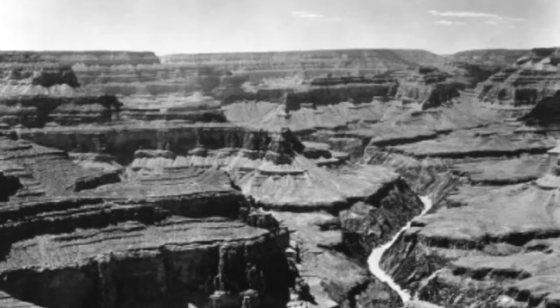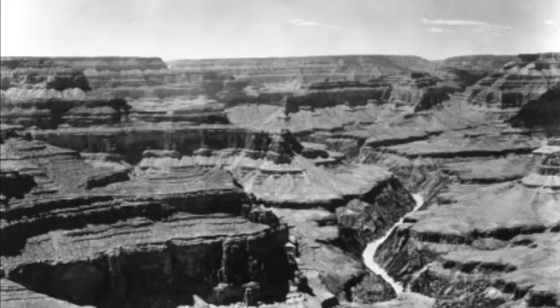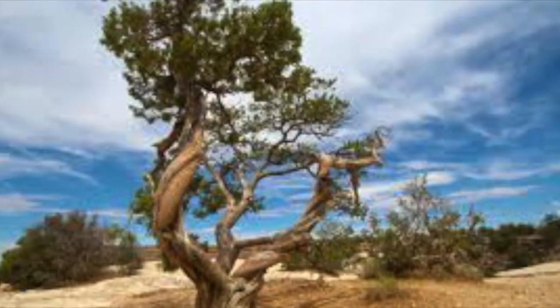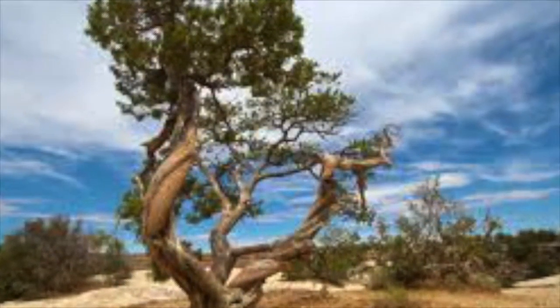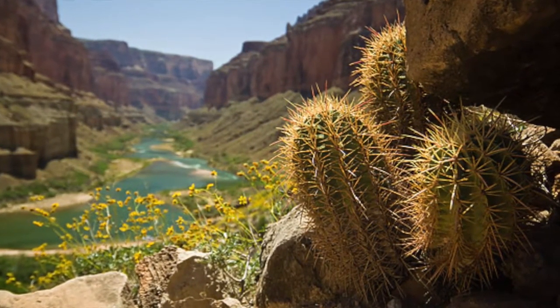The climate in the summer is around 102 degrees Fahrenheit and in the winter around 77. The Grand Canyon came about 10,500 years ago. It was carved by the Colorado River, and Native Americans have inhabited the area since.